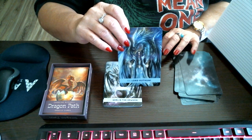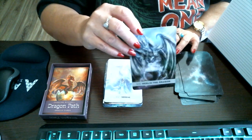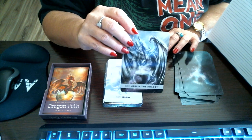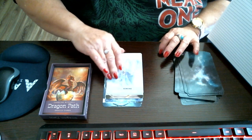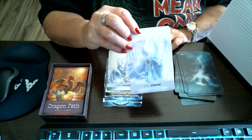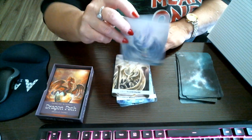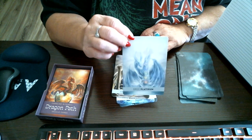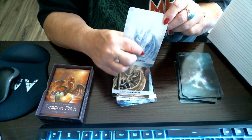Lord Kutumi. Merlin the Dragon. Serene. Platinum — it's got all the chakras alignment there.